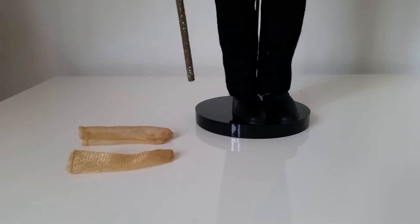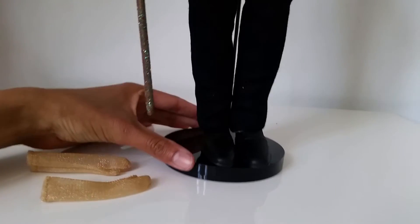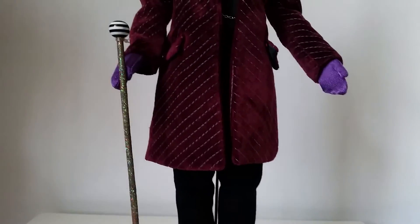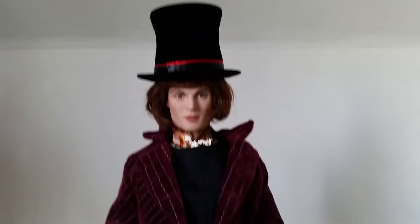Hi everyone! Today I'm so happy because I finally got home this doll with Johnny Depp in the role as Willy Wonka, from the movie Charlie and the Chocolate Factory that came out some years ago and was directed by Tim Burton.